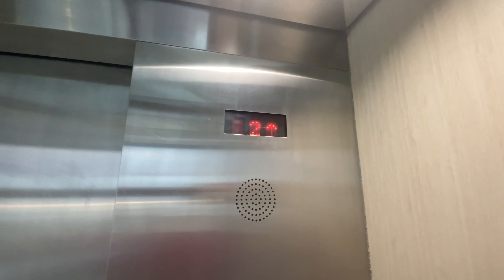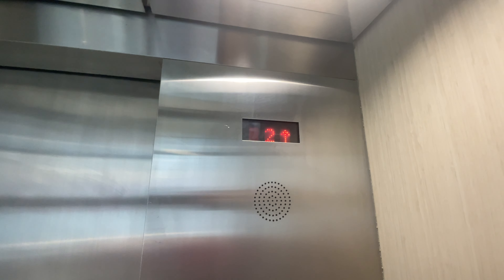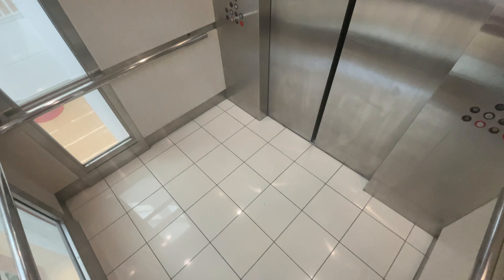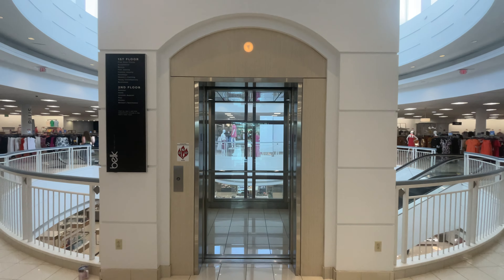We'll go up to 2. Very nice cab. That's it.